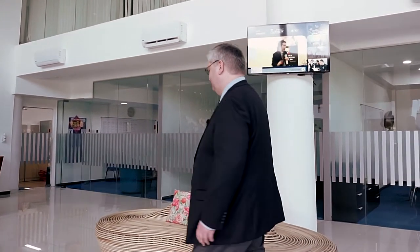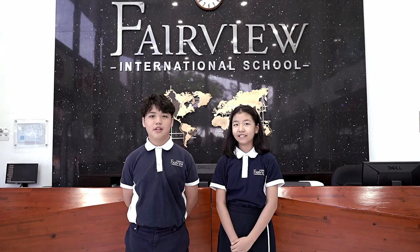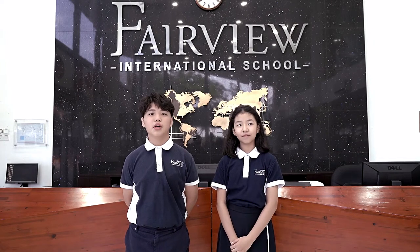Welcome to Fairview International School. My name is Jenny. My name is Wonre. We are from Primary 6. Today we will be your guides as we travel through the primary years of Fairview International School.